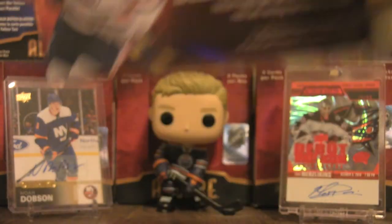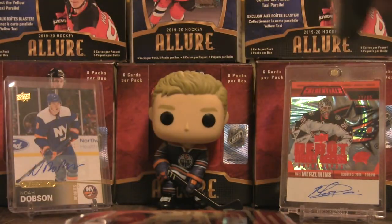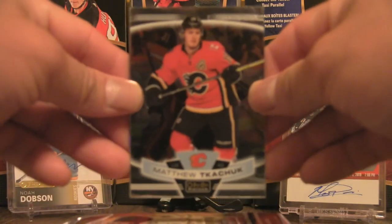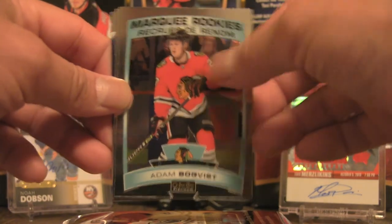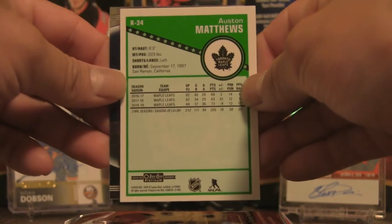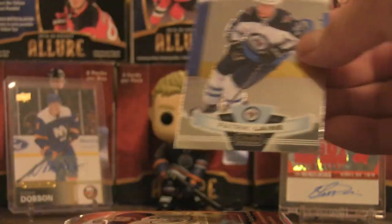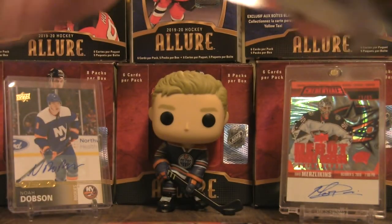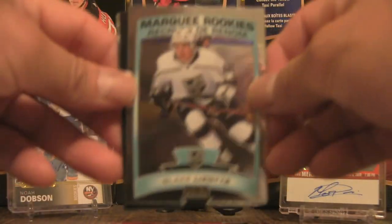Opening the box, we have five packs. Pack number one: Matthew Tkachuk, Adam Boqvist Marquee Rookies, Auston Matthews Retro R34 — matching his jersey number — and Patrick Laine.